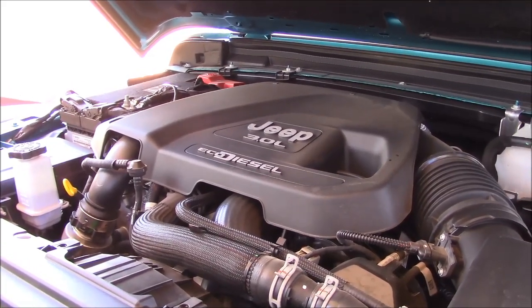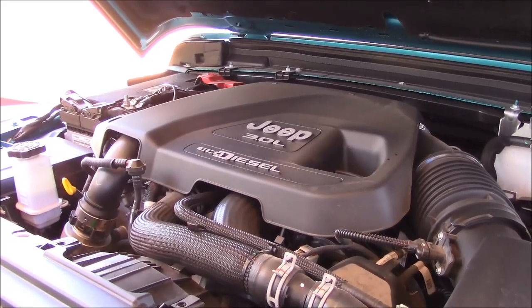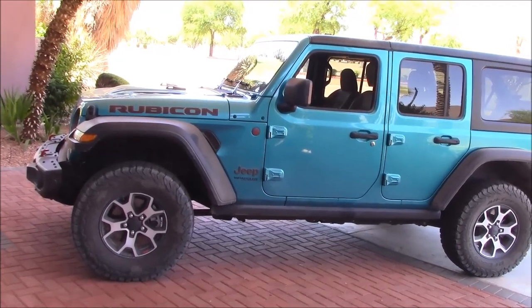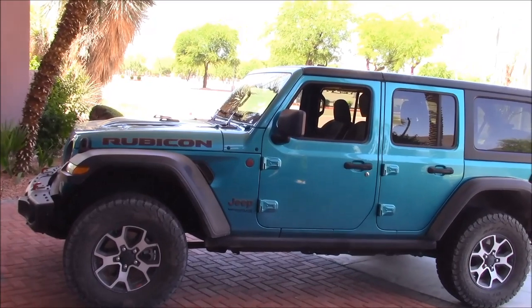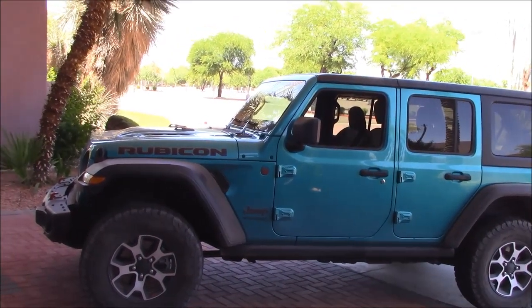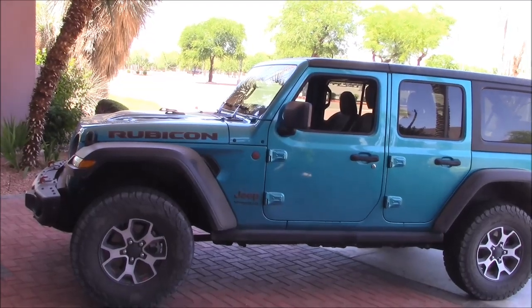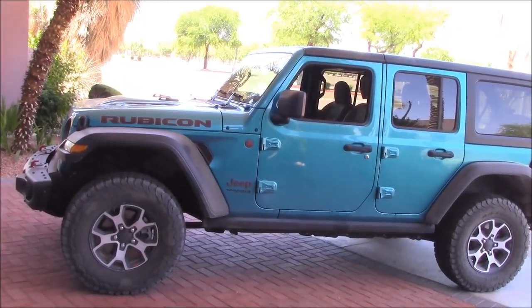We'll be taking it out on the road to get the real-world fuel economy — let's see what it really does. The base price of a Wrangler starts at around $29,000 for the two-door with the manual transmission. If you want the diesel, it's four grand extra for the engine and two grand extra for the eight-speed automatic, which is mandatory. And the price goes up quite a lot from there.